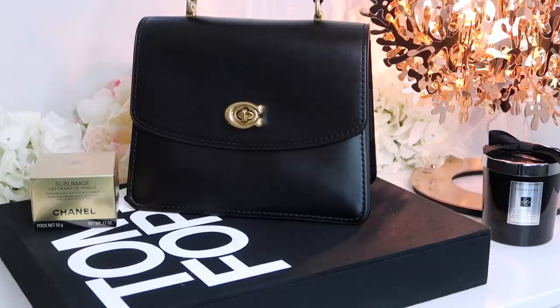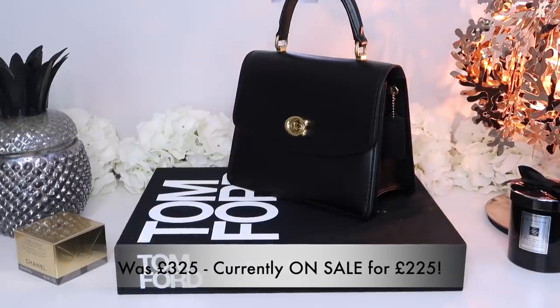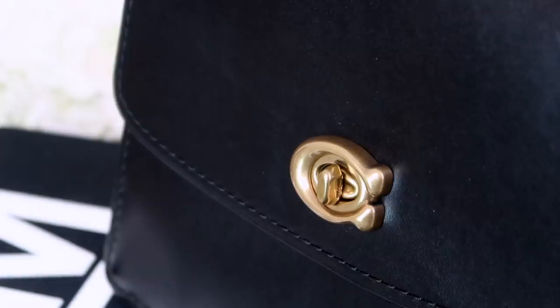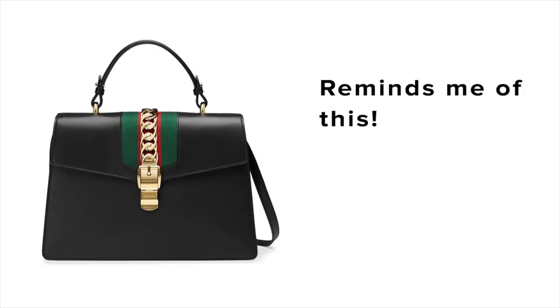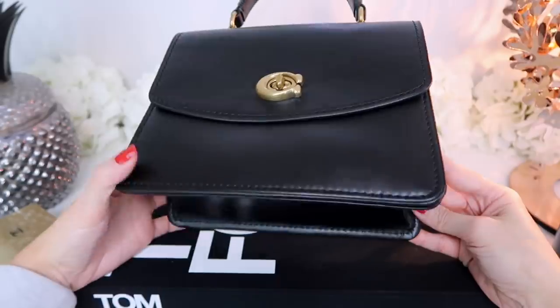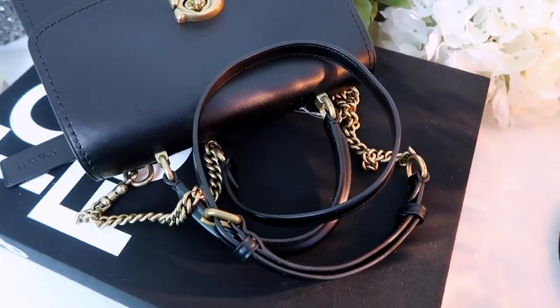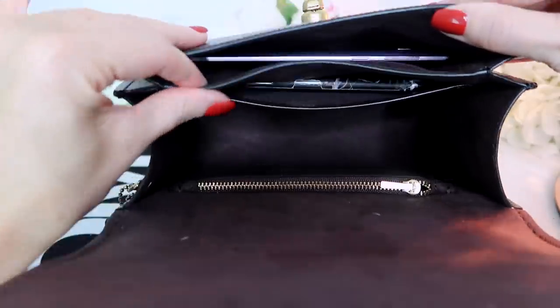I bought this next bag for an absolute steal — £225 in the sale. It's full leather and it's from Coach. I've really got into Coach bags; you get so much bag for your money. It actually reminds me of a Gucci bag. It's got a top handle and a detachable chain strap — you can remove it or adjust the length. On the inside it's really roomy despite looking medium-sized, and it's lined with a really soft suede in a lovely aubergine purple tone.